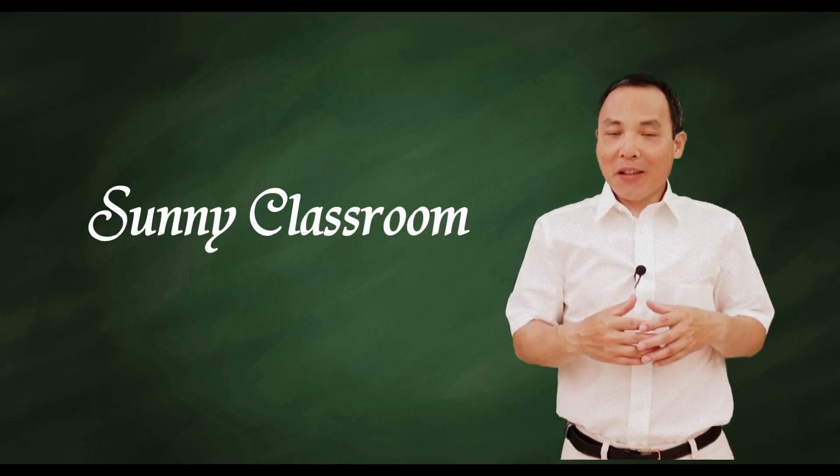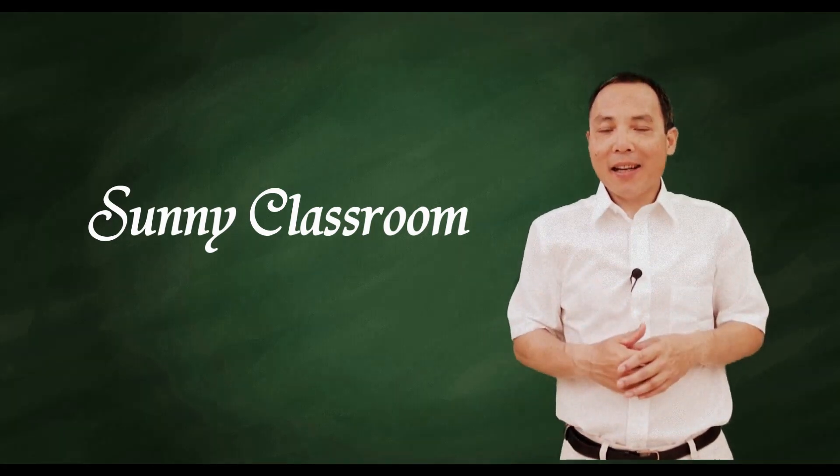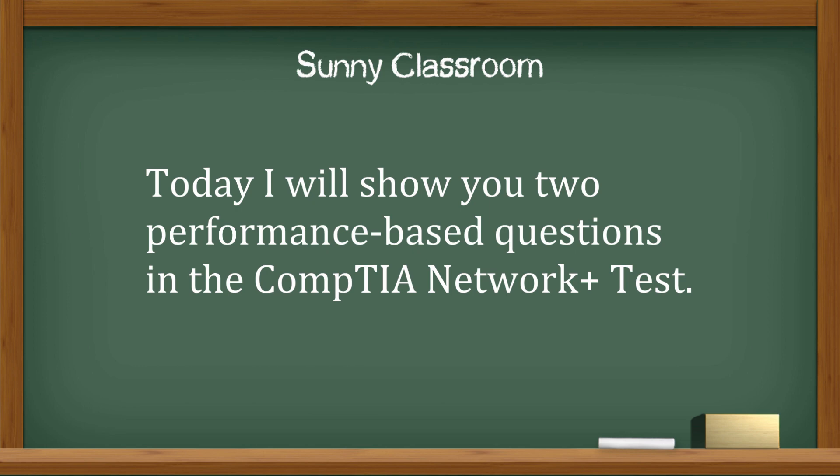Hello, and this is Sunny. Welcome back. Today I will show you two performance-based questions in the CompTIA Network Plus test.